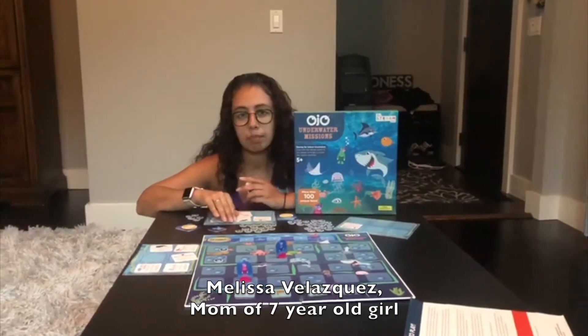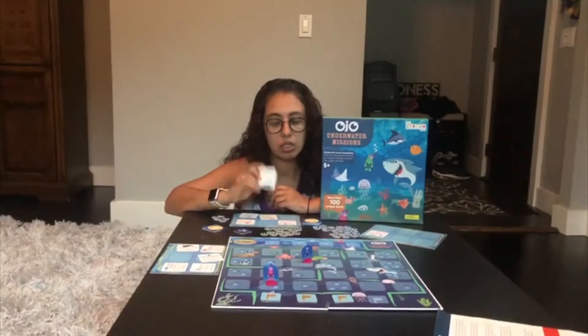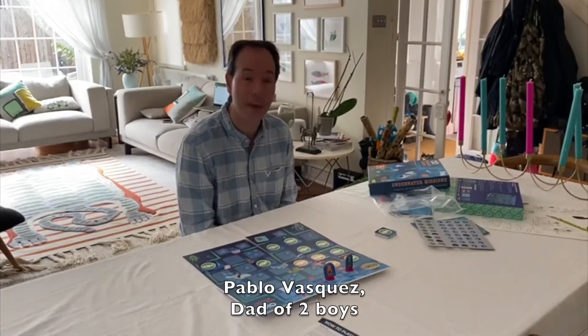It's the perfect way to add more knowledge to you and your children's database about underwater creatures. It was a great experience playing Underwater Missions. My kids loved it.